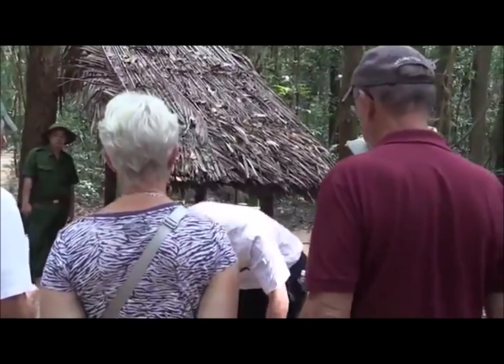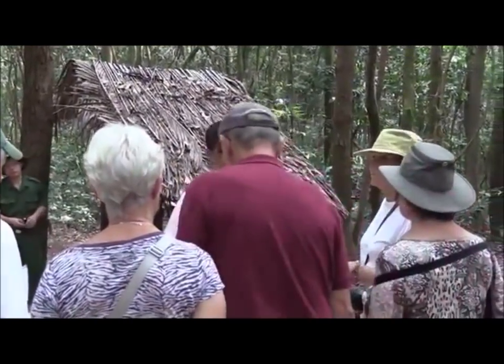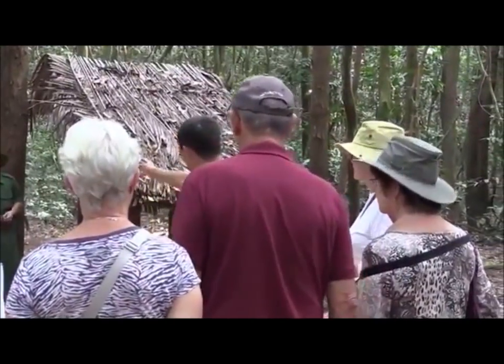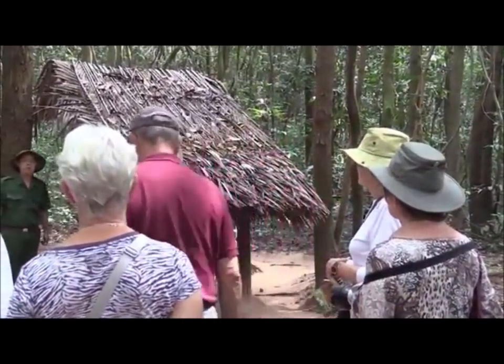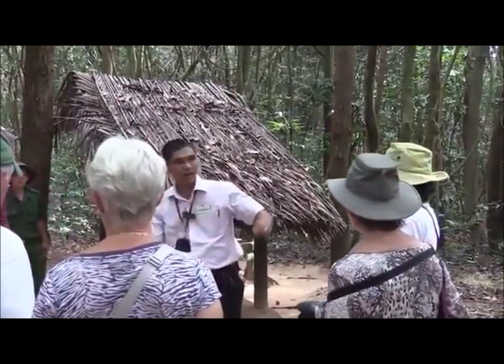We still have more parts to try. Is it lit down there? They have electric light down there. Our local guide, Em Tang Ji, will lead you from here down and back up.